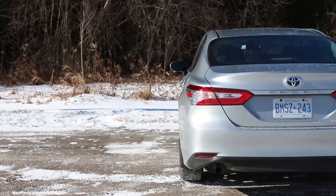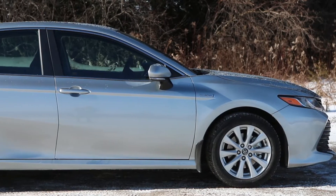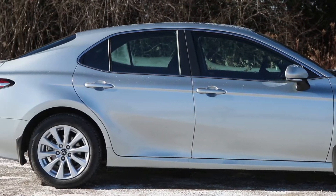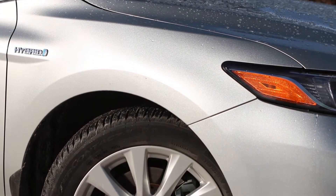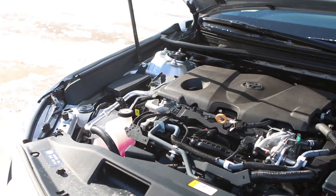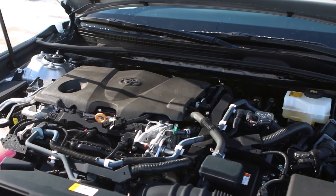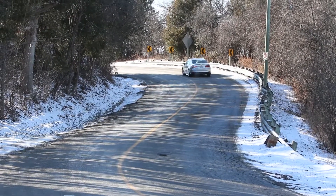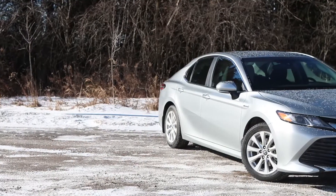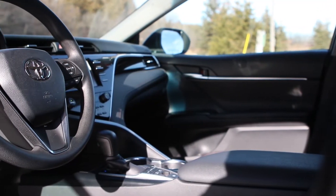Toyota has spent more time designing a more aggressive styled sedan. Powertrain-wise, the Camry Hybrid LE is powered by a two-and-a-half liter four-cylinder engine which itself makes 176 horsepower. There's the lithium-ion battery pack and the electric motor which makes 118 horsepower, for a net system horsepower of 208.